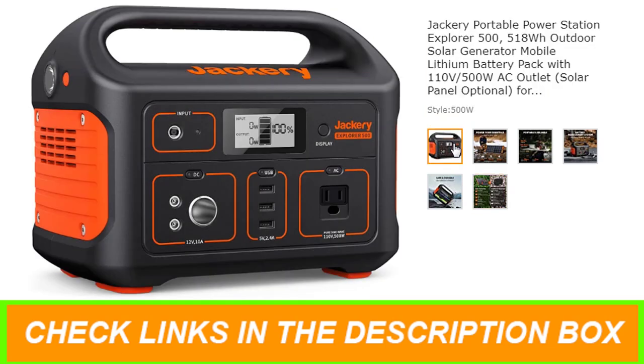Long-lasting endurance — the Explorer 500 Portable Power Station is built with a lithium-ion battery pack in a safely designed frame structure to maximize and extend power for every single use of outdoor adventures and home use.